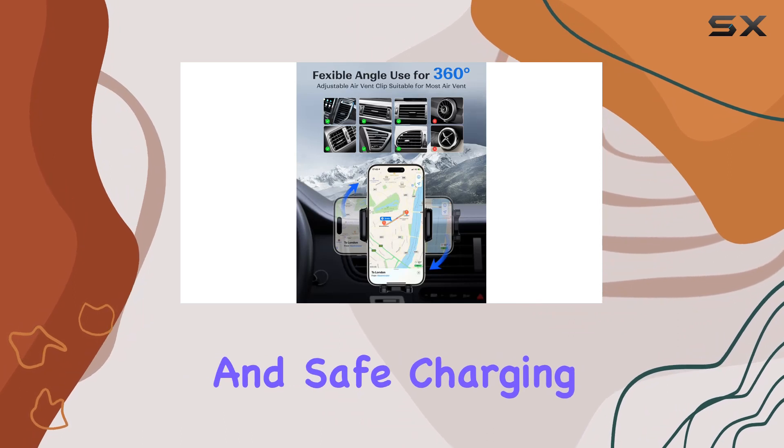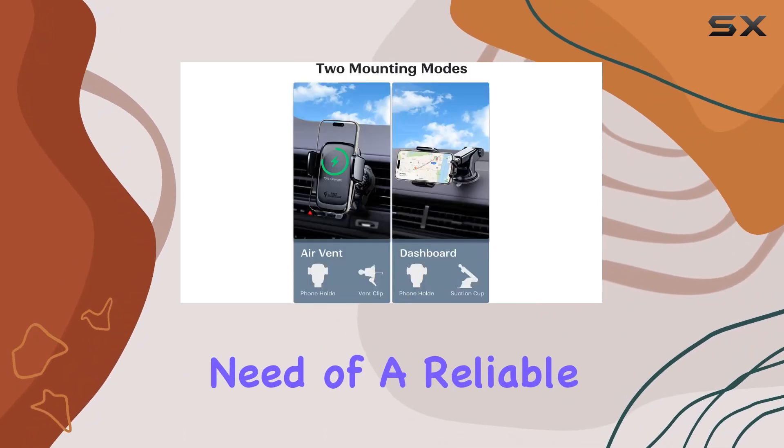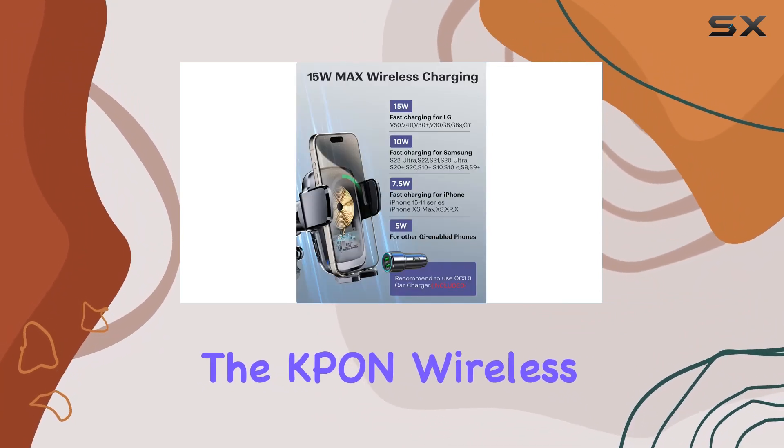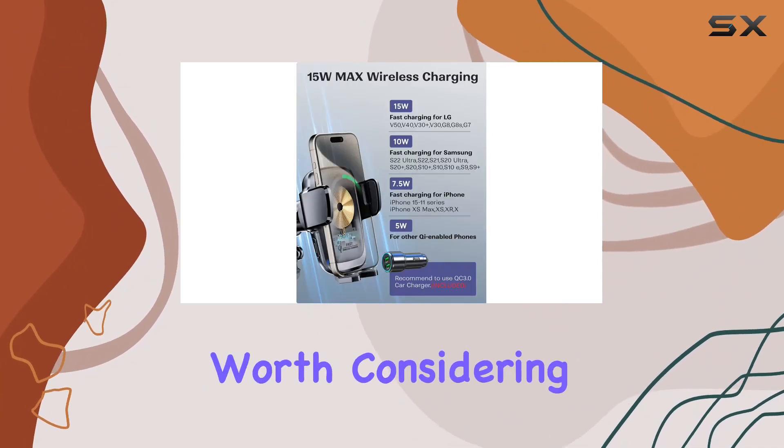If you're in need of a reliable and versatile car phone holder with wireless charging capabilities, the KPO and wireless car charger is definitely worth considering.